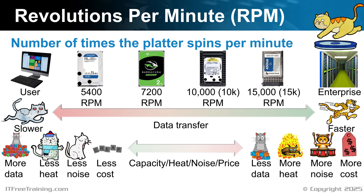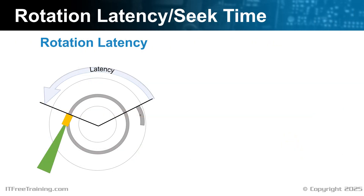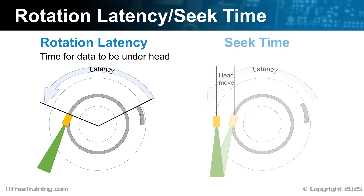Although the RPM will give you an idea of what performance you can get, there are other things to consider when looking at hard disk characteristics. Another factor in hard disk performance is the rotation latency and seek time. The rotation latency is the time for the data on the platter to get under the head. Thus, the faster the platters are spinning, the less time it takes for the data to get under the head. The downside is the hard disk has less time to accurately read data on the platter, so the faster the spinning, the more the data needs to be spread out.